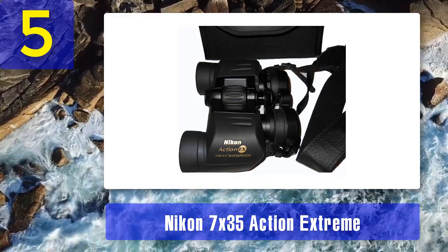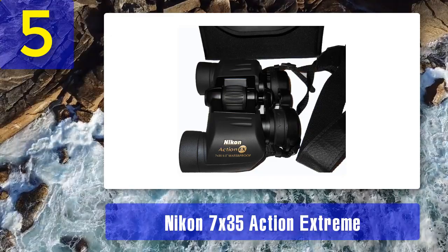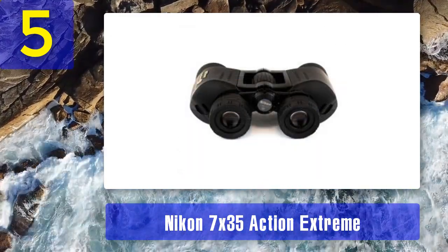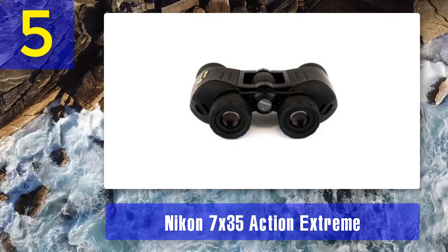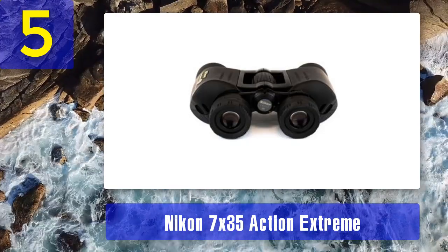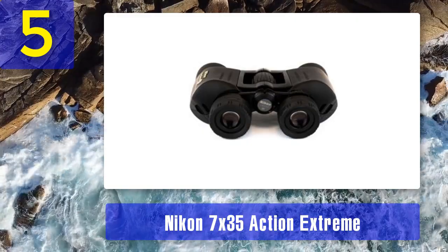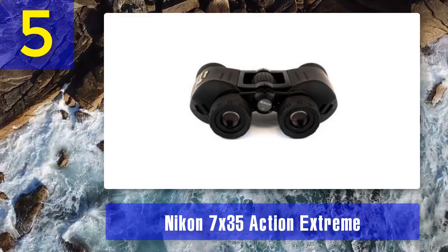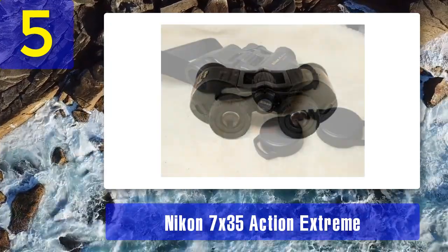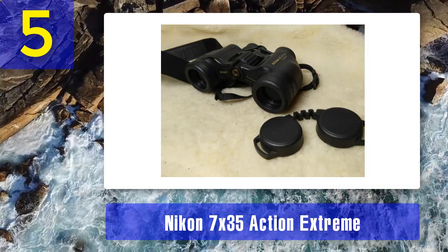A tethered one-piece ocular rain guard covers the eye cups as they hang around the neck, preventing rain and spraying water from filling them. The objective lens caps can clip onto the neck strap to keep them safe from being lost. With a relatively low magnification of 7 times, the Action Extreme won't allow you to see quite as far as other high-end binoculars, but for $120 you will get the most lightweight and tough binoculars with improved field of view.